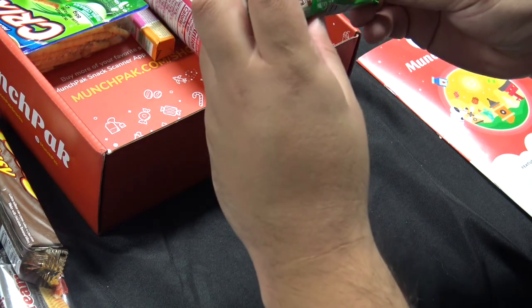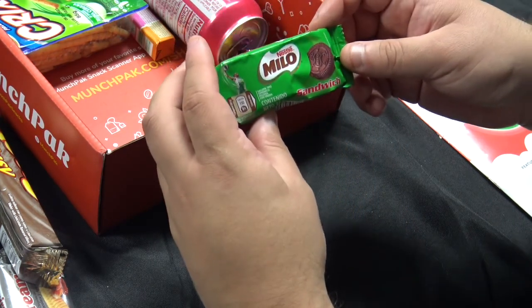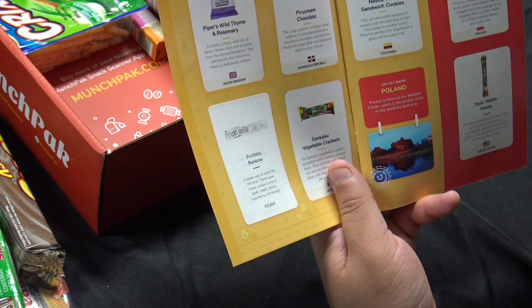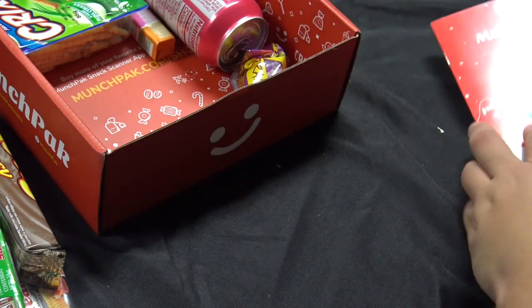It looks like we have Nestle Milo sandwich cookies. They're like little Oreo cookies — these look pretty good. They're from Colombia. This all-chocolate sandwich cookie will remind you of hot chocolate in cookie form. They're perfect for dipping in a glass of ice-cold milk. We'll try those, definitely.